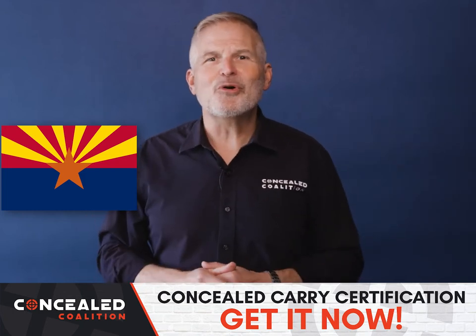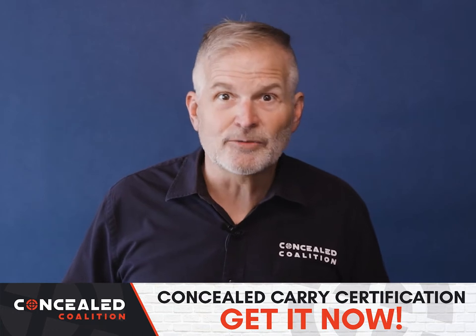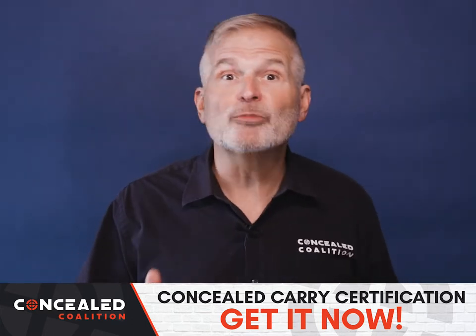Hey Arizona, welcome to Concealed Coalition. You carry a gun because you don't want to outsource your safety to anyone, but if you want to do this, then you're gonna want this. And that's exactly what we're here to help you achieve.